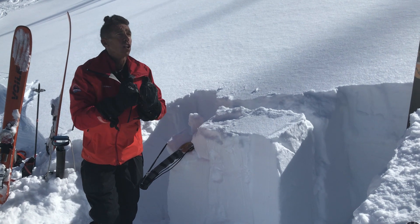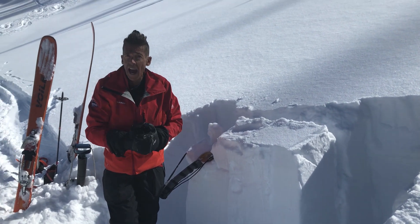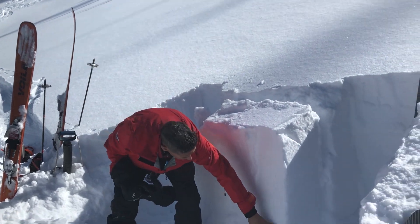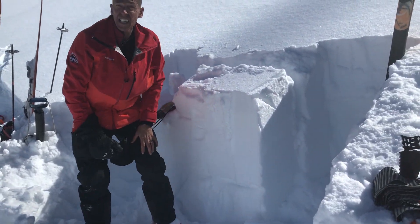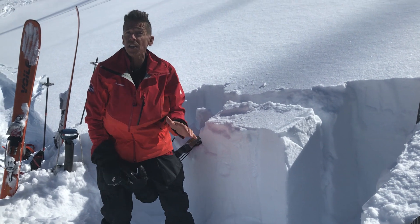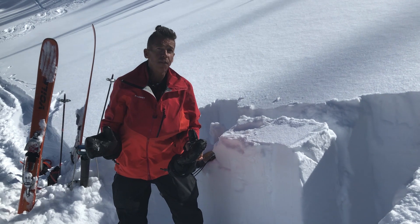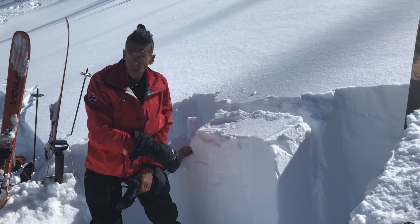Here's the caveat. There are a lot of zones that have been raked by the winds where this weak layer might not even be existent. But there are other places — protected zones, gullies, and maybe creek bottom features — where this is going to harbor weak snow.